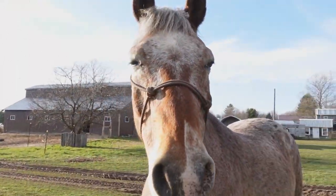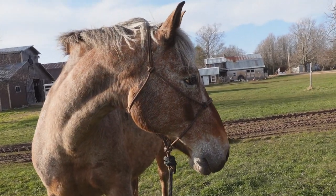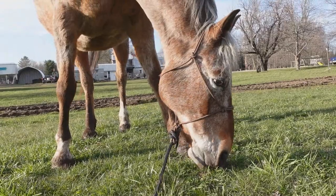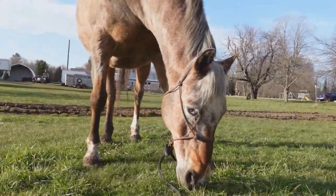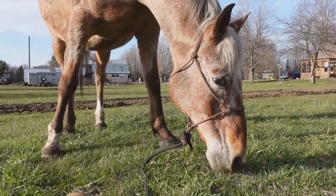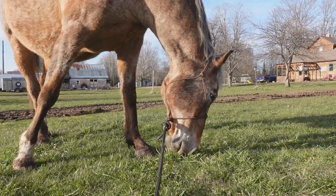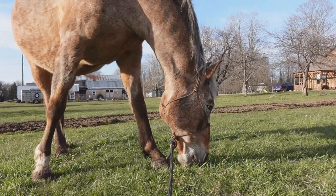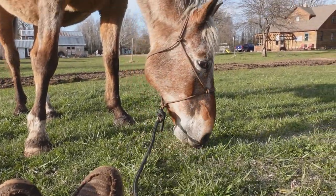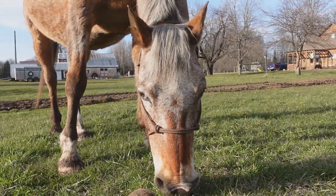He can stop right here and graze. Just chilling with my boy — it's good to have these days with your horses. It's important to get out and ride them, but I feel like it's also important to just kind of chill with them and bond with them. Normally I wouldn't let him graze on halter, but special occasion today. He's got no pasture right now, so he's a special one.